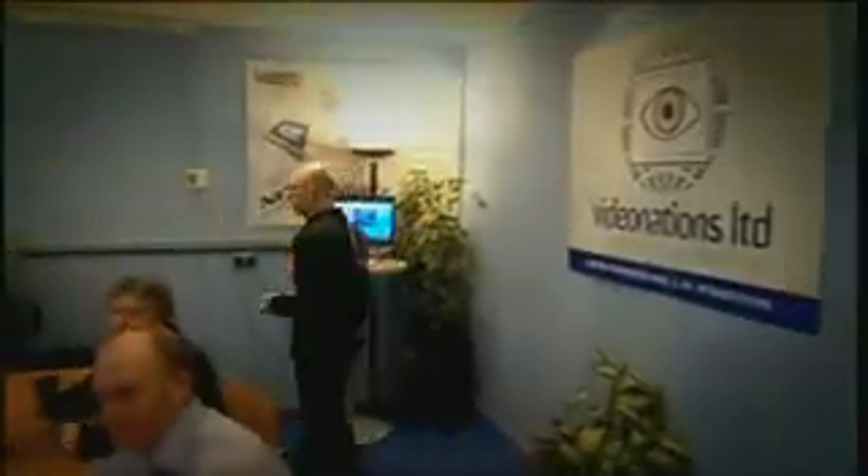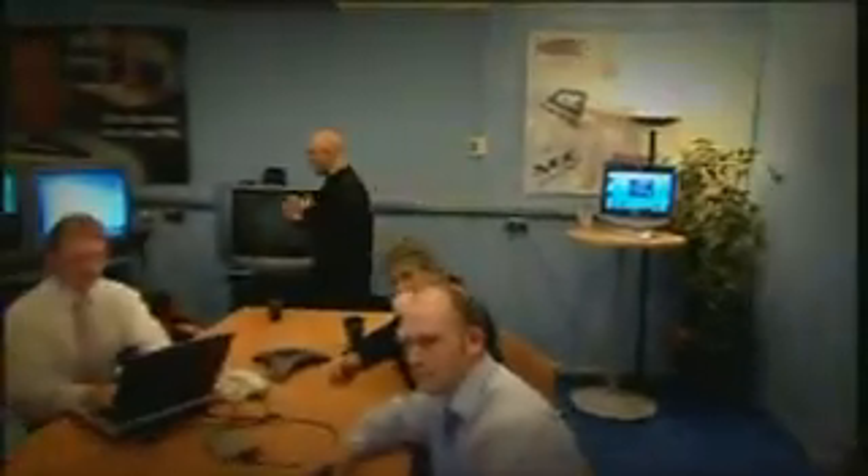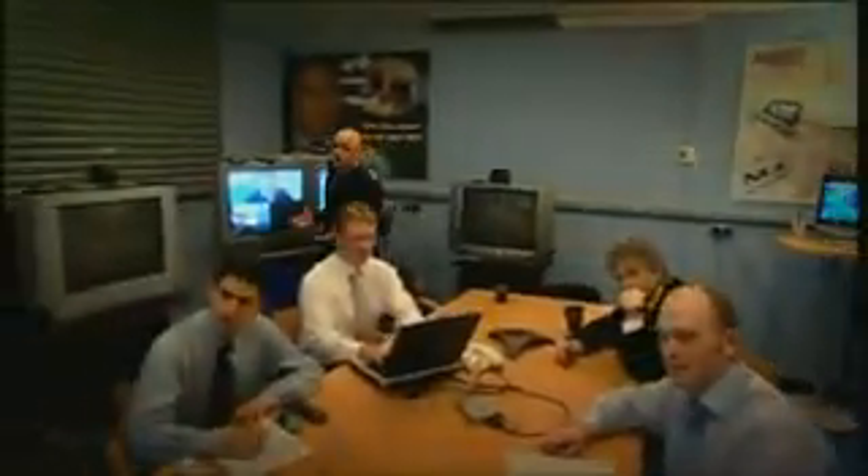Telepresence works on the same principle — that of electronically giving you a presence somewhere else. It's just that it takes that principle a little bit further. Well, quite a lot further, actually.